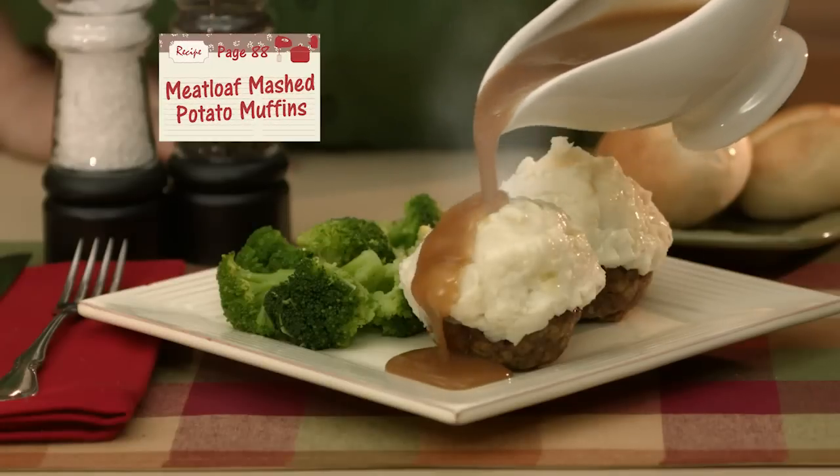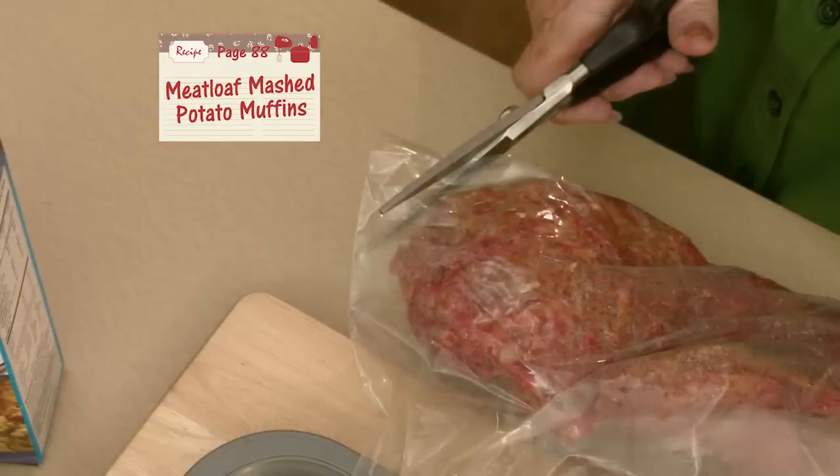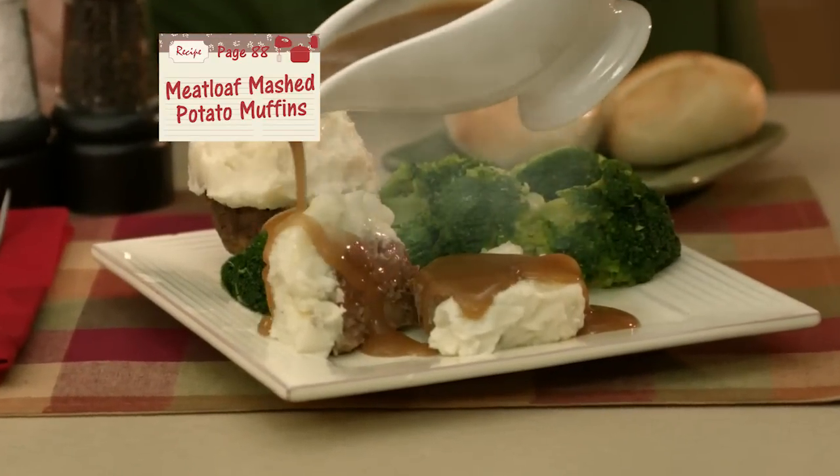How about a new twist on meatloaf? I dumped ground beef, stuffing mix, an onion soup pack, and water into this bag, then just mashed it all together. Now just cut off the corner and squeeze into muffin cups. After baking, top with mashed potatoes — a perfect portion in each muffin. You'll love it.